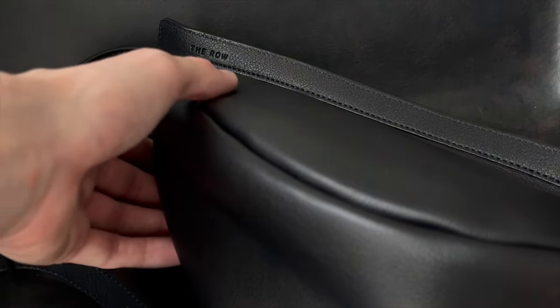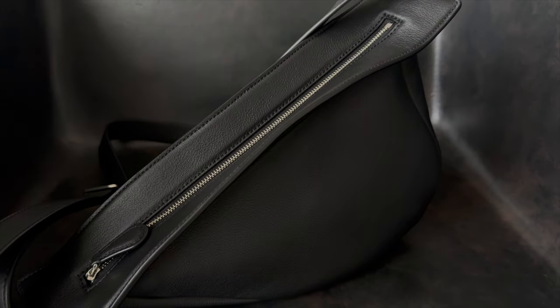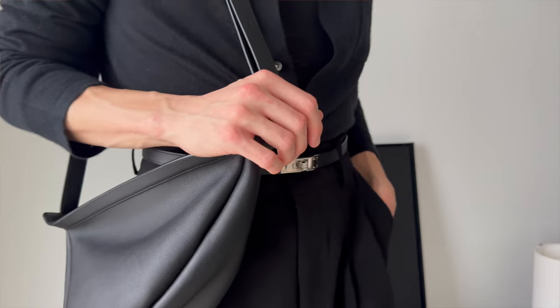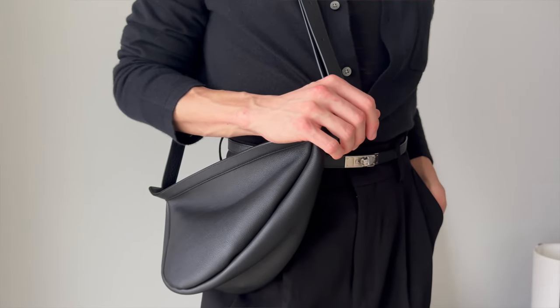So if you've ever wondered whether or not this weirdly shaped bag is truly worth all the hype, then you came to the right place, because today I'm going to be sharing everything there is to know about this bag, including the pricing, the sizing, the styling, my experience owning and using it, and all the pros and cons you need to be aware of before pulling the trigger.